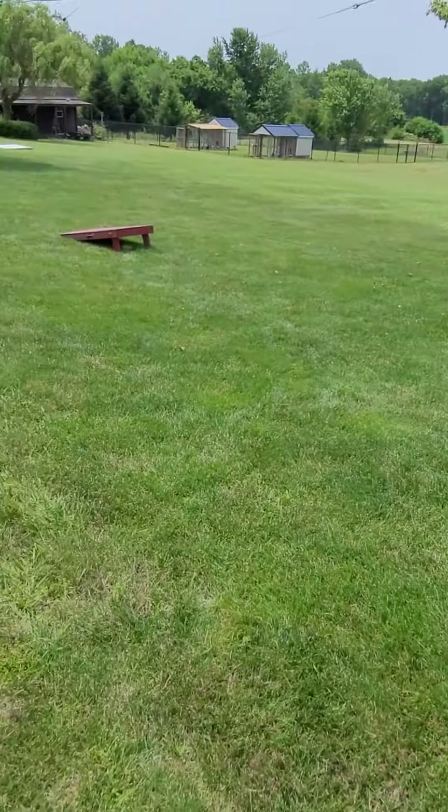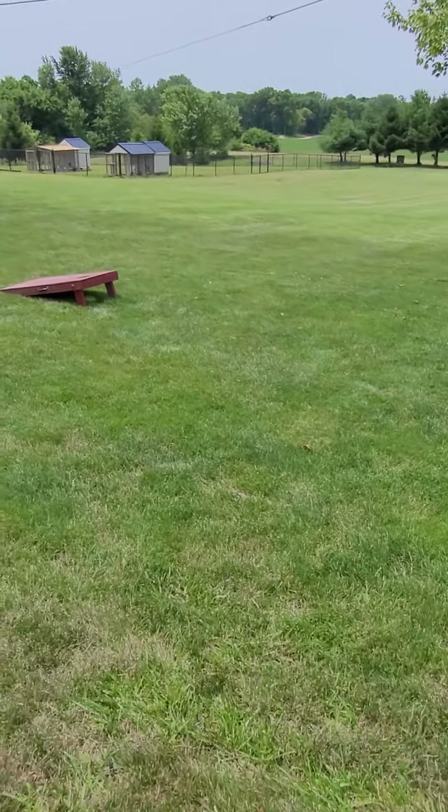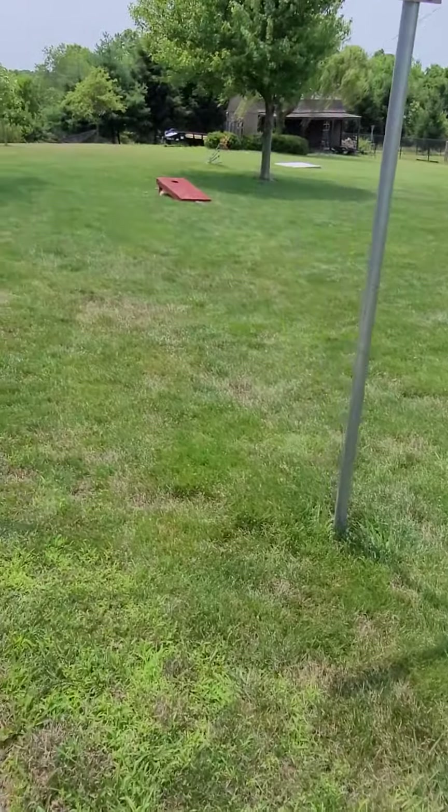We have the cornhole games out, took care of the chickens earlier. Happy Fourth!